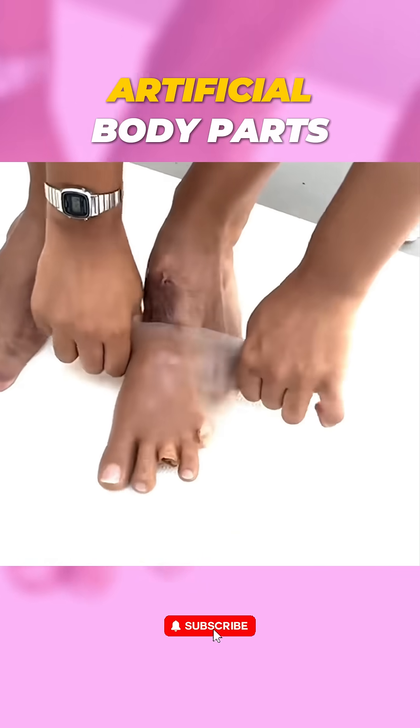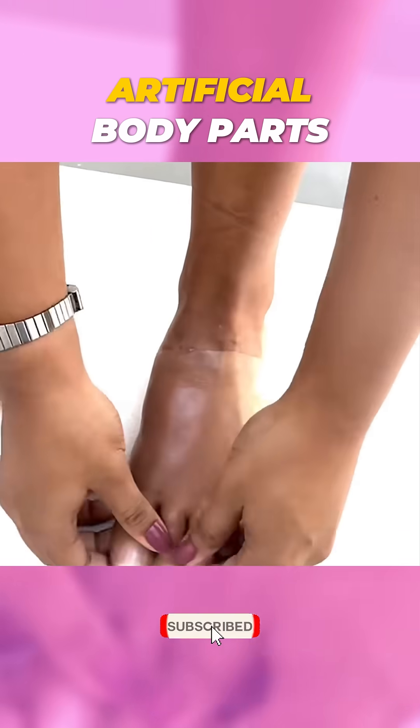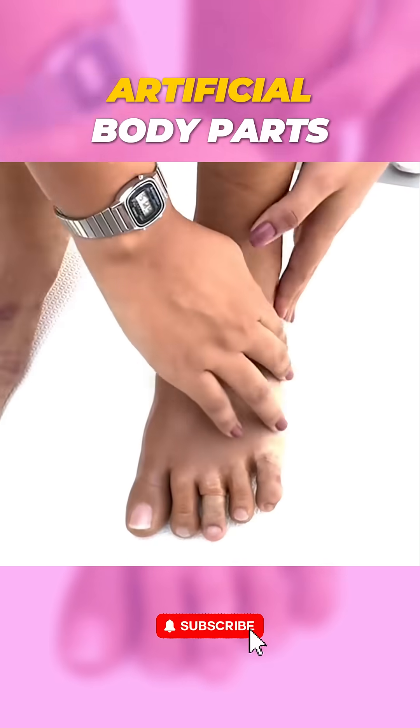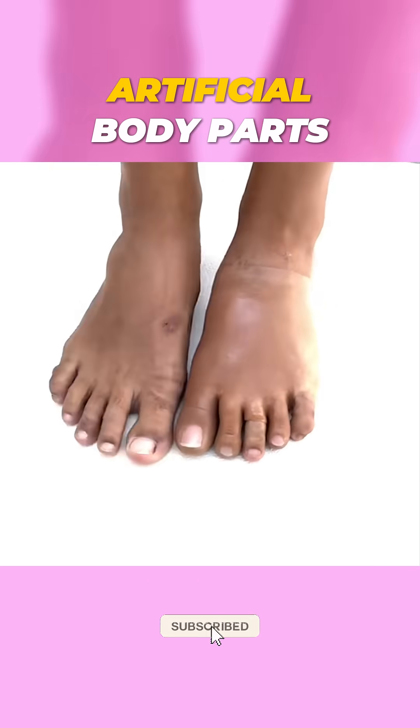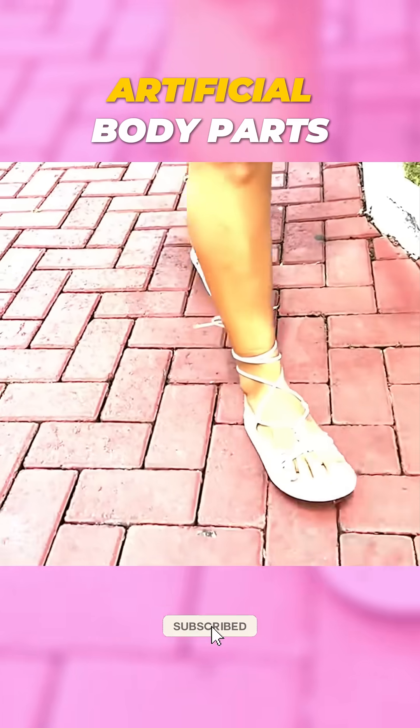Ever wondered how many people around us use artificial body parts that look so real? It's prosthetics, and they're amazing! Silicon prosthetics are more than just replacements — they're redefining how we interact with the world.